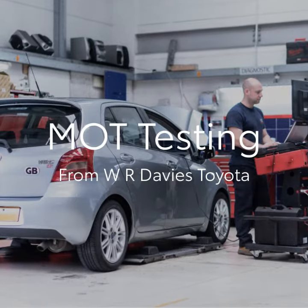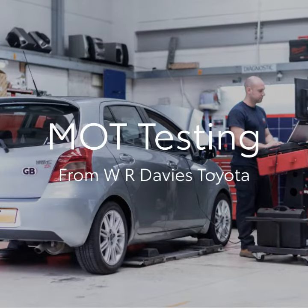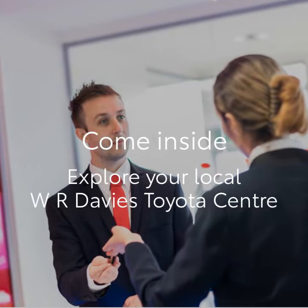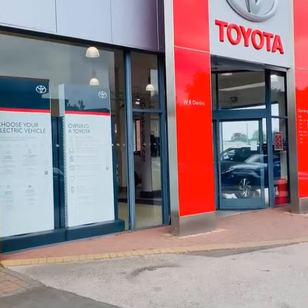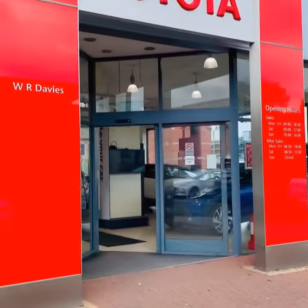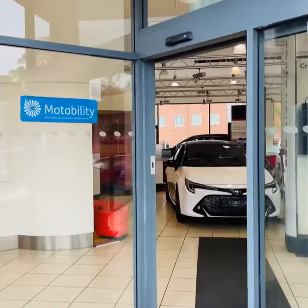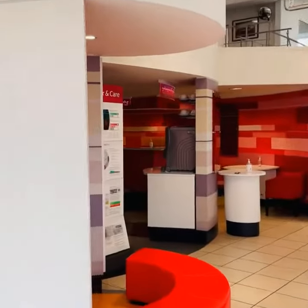We want to help you understand why an MOT is important and what happens during an MOT. When a vehicle reaches 3 years old, it is a legal requirement to get an annual MOT test. The MOT assesses if your vehicle meets the minimum safety, legal and environmental standards set out by the Driver and Vehicle Standards Agency. At the time of the test, it is illegal to drive a car without a current MOT certificate, and if it is expired, your car insurance will be invalid.